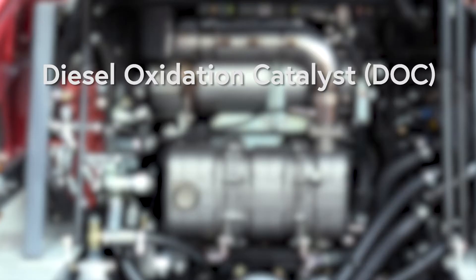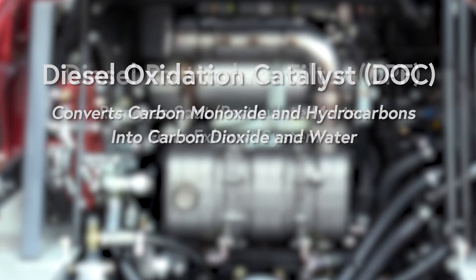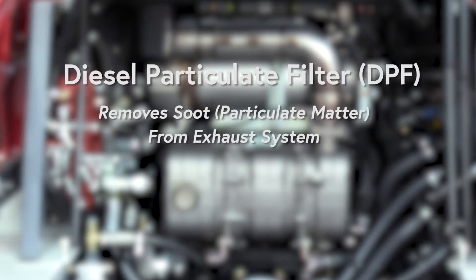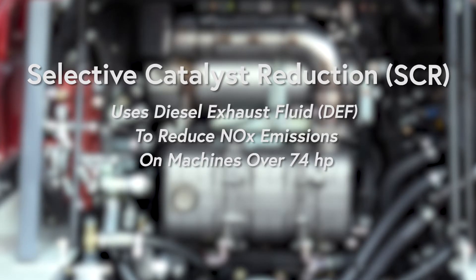The DOC acts similarly to the catalytic converter in a car, converting carbon monoxide and hydrocarbons into carbon dioxide and water. The DPF removes soot or particulate matter from the exhaust system, while the SCR on machines over 74 horsepower uses diesel exhaust fluid or DEF to reduce NOx emissions.